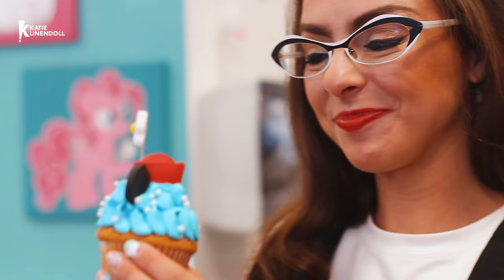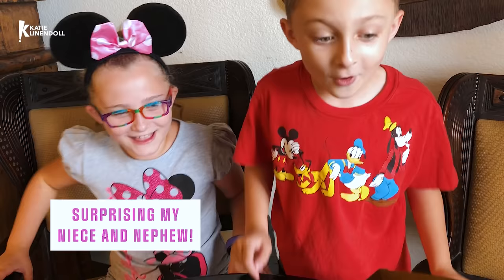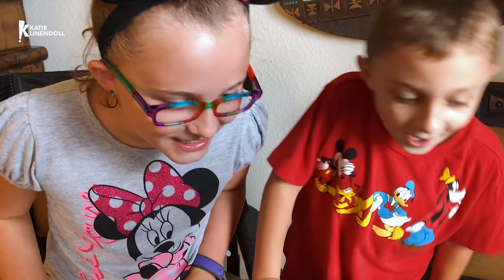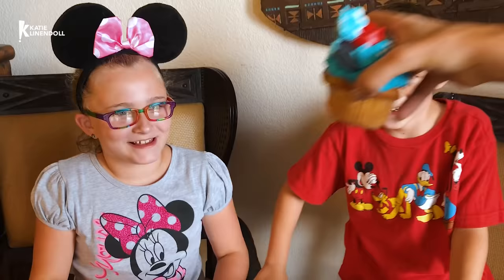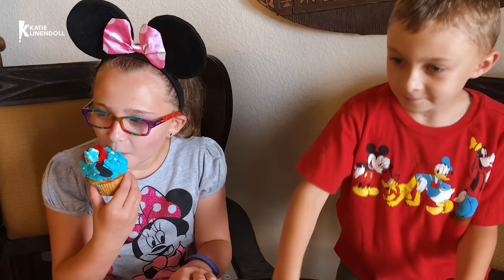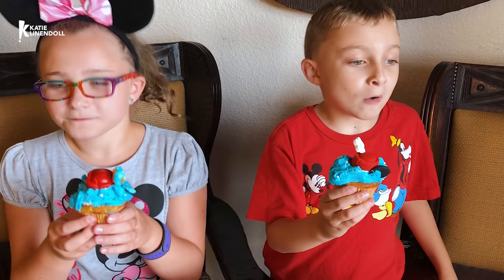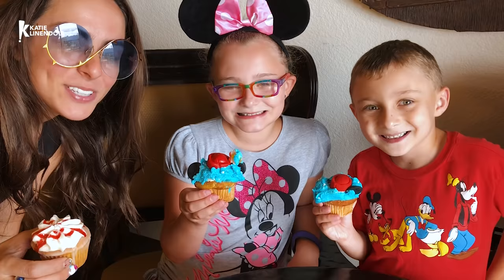Mix it up! Is this not the cutest cupcake ever? I love that it's a vintage throwback. Whoa! That's so cool — vintage Minnie Mouse! How did I not think of that? Look at that, with a little flower too. Total success here at Disney and super, super yummy. Thank you, Jilly! Bye!